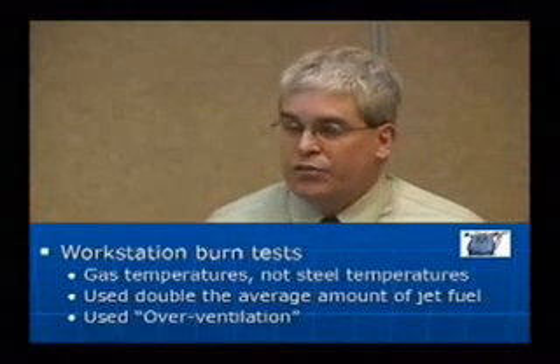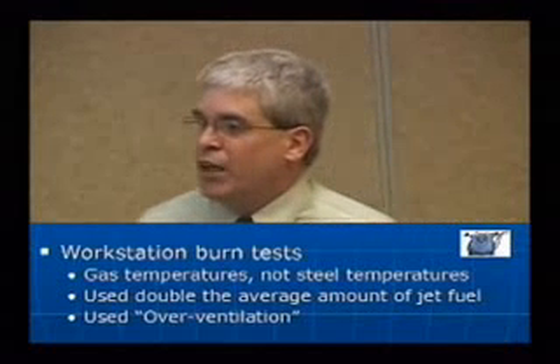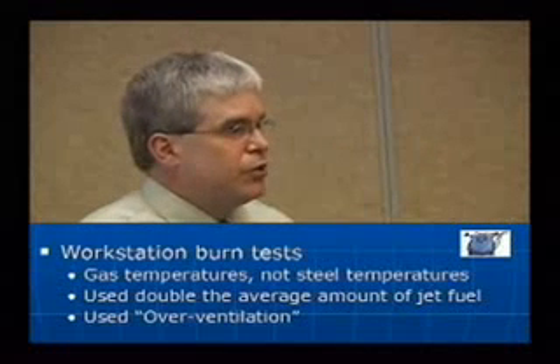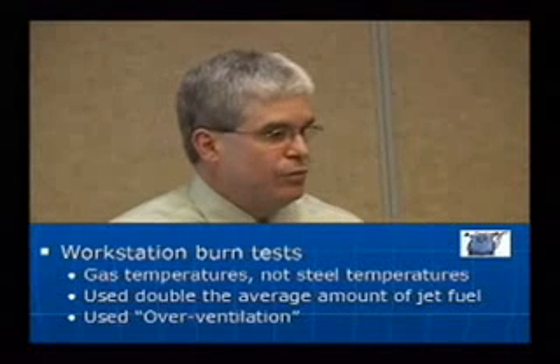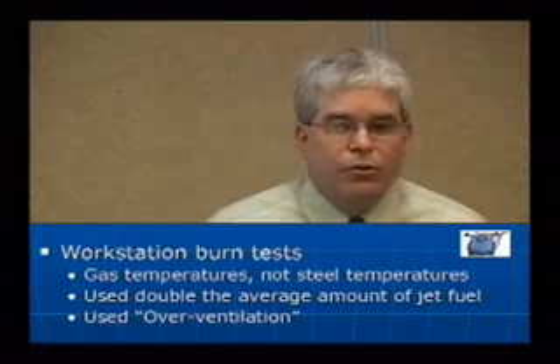They did some workstation burn tests, which focused on the gas temperatures, not the steel temperatures, where they actually doubled the average amount of hydrocarbon fuel being added. They used something they called overventilation, which is forcing oxygen into the fire zone. And they reached certain temperatures they were looking for, apparently.